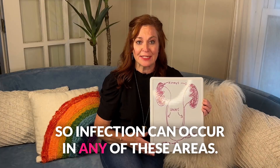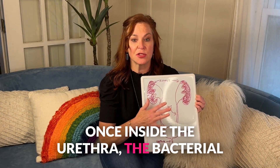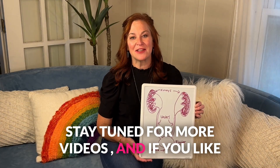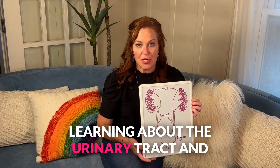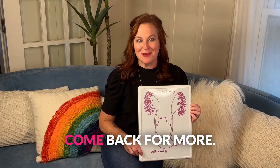So infection can occur in any of these areas. Once inside the urethra, the bacterial infection can take hold anywhere along this entire tract. Stay tuned for more videos. And if you like learning about the urinary tract and your pelvic health, please subscribe and come back for more.